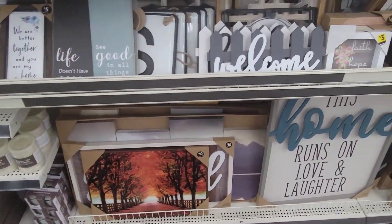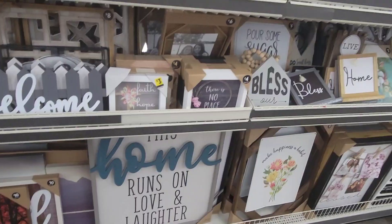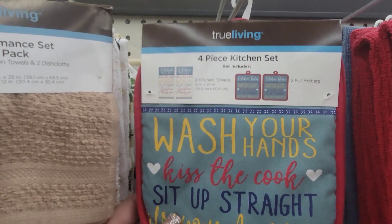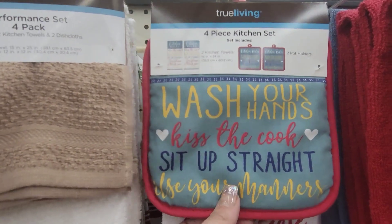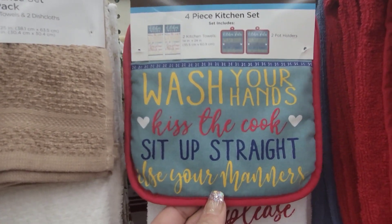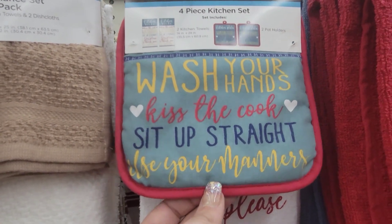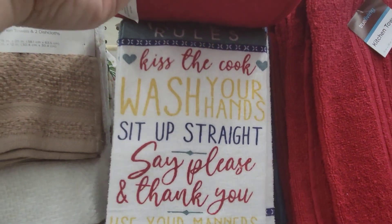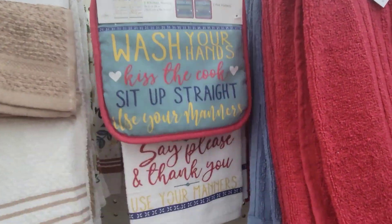Not too much new on this side, so let's keep going. This is a four-piece set with two kitchen towels and two hot pot holders: 'Wash Your Hands,' 'Kiss the Cook,' 'Sit Straight Up,' 'Use Your Manners,' and the matching towels. Super cute.